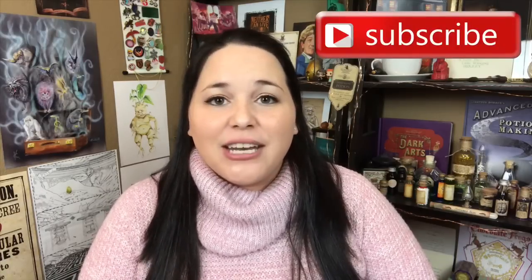Thank you guys so much for watching. If you like this video, give it a thumbs up. And if you're new to my channel, hey, welcome — feel free to hit that subscribe button if you want to join my small community of Harry Potter lovers and bookworms. I will see y'all next time. Bye guys!